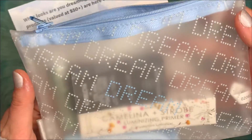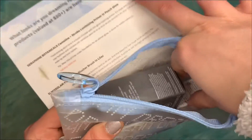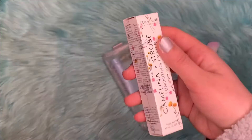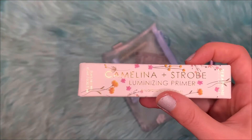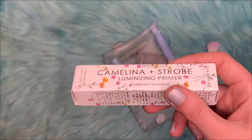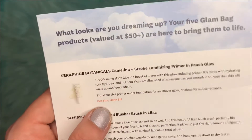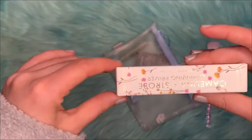On the bag it says Dream. The next item is this Seraphine Botanicals Camelina and Strobe Luminizing Primer in Peach Glow, and the full size of this retails for $18.00. Let's see what it looks like.